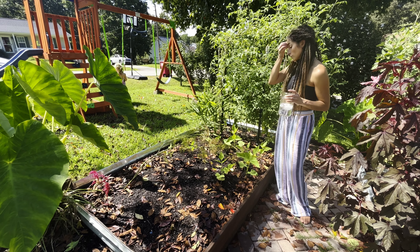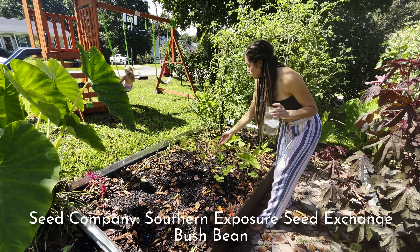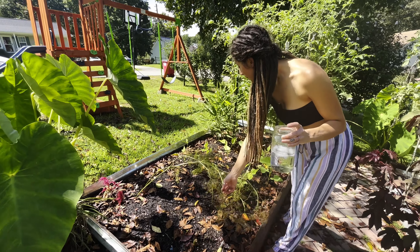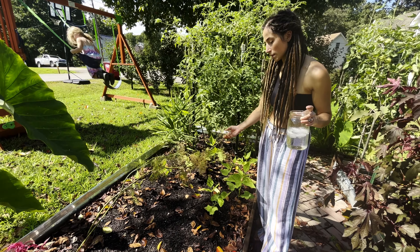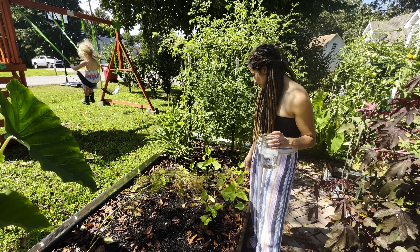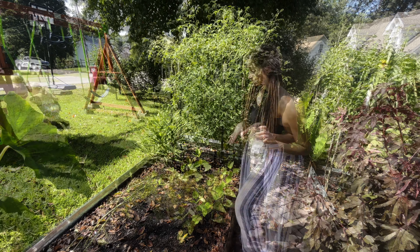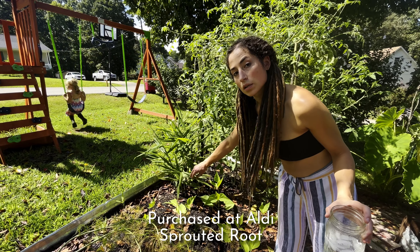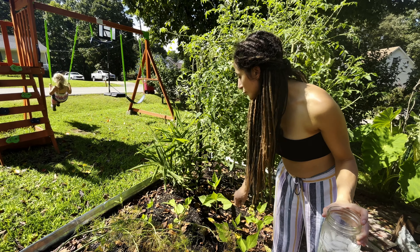In this first bed we have bush beans. This is an overgrown mammoth dill that really needs to be collected for seed — I'm letting it just sit here. But the rest of the bed is provider bush bean and it should be ready before the first frost, which is exciting, and it'll give us a good amount of harvest to preserve. This over here hiding in the corner is ginger. It's been going all summer and we're probably going to let it go until the first frost as well.